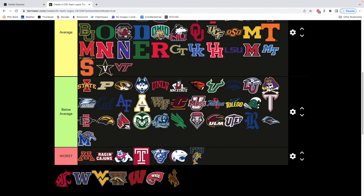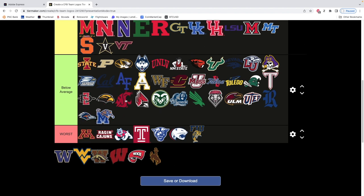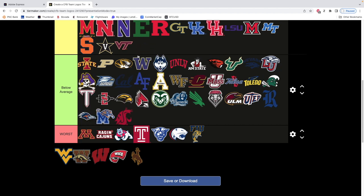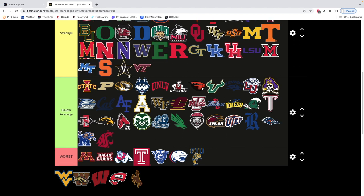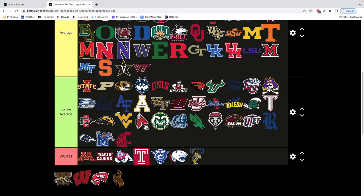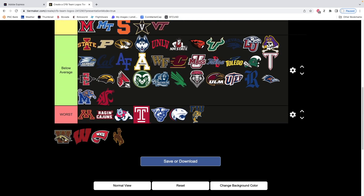Wake Forest — that's not a good logo. Washington State — I don't know what's going on there, that might be in worst. Washington — it's just a W. The problem is the W is not even the same length on both sides, which might actually make it better — gives it some rarity to it. West Virginia — I actually like West Virginia's logo, honestly. I'd put it at like the upper echelon of average, kind of with Texas Tech and Notre Dame.